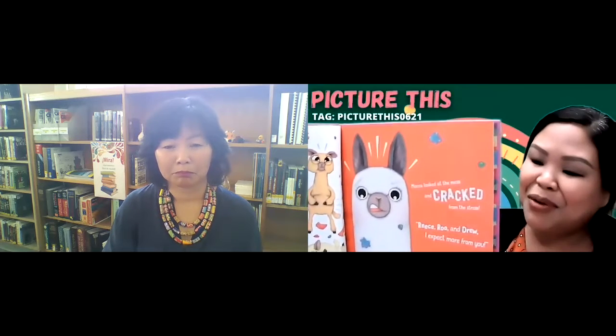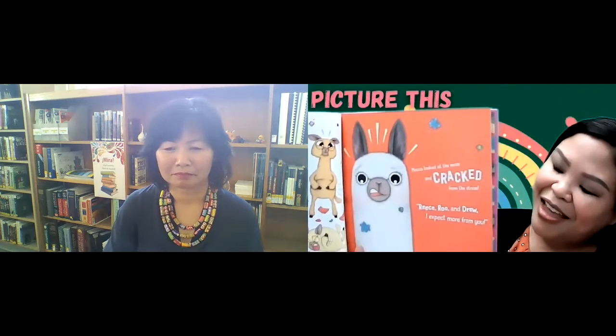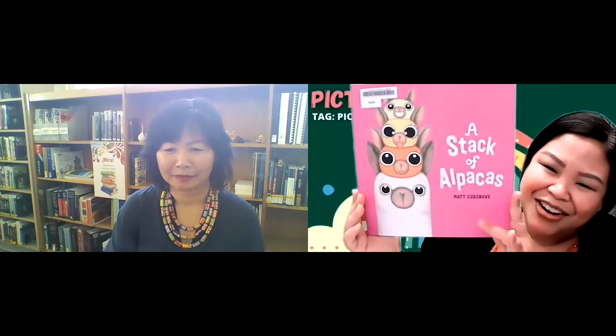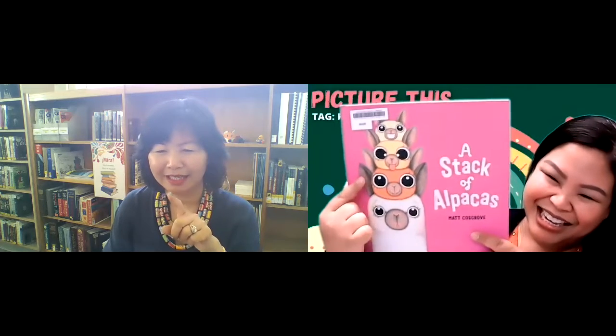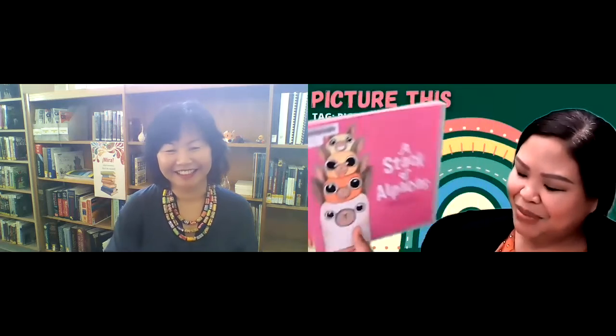I really loved how cute the alpacas were drawn in the illustrations. It's a simple book, really cute, and the storyline is really fun. If you want a silly book with some love, this is the book to read. You'll really like the ending on this one. Just look at their eyes — they're so cute. The second one is even sticking his tongue out. They're really silly, a silly bunch.